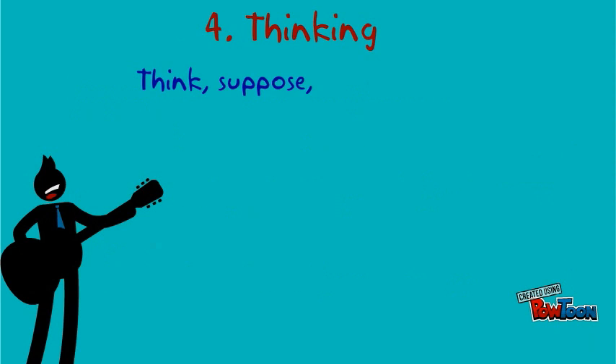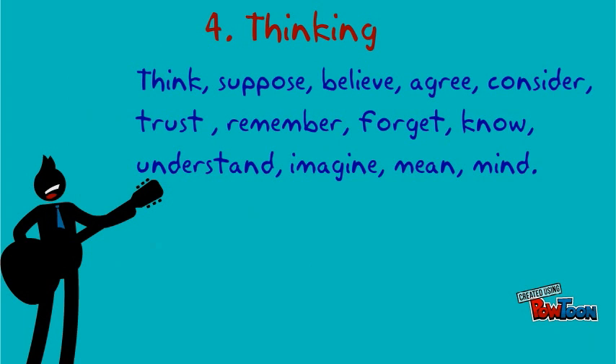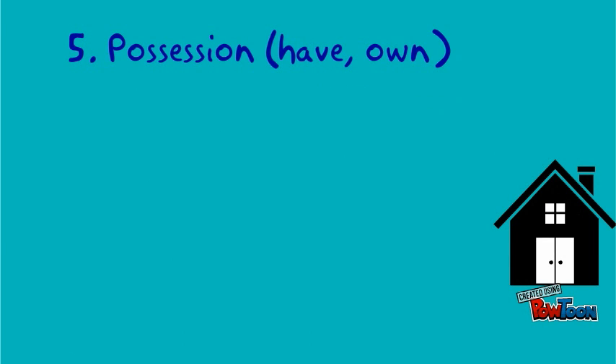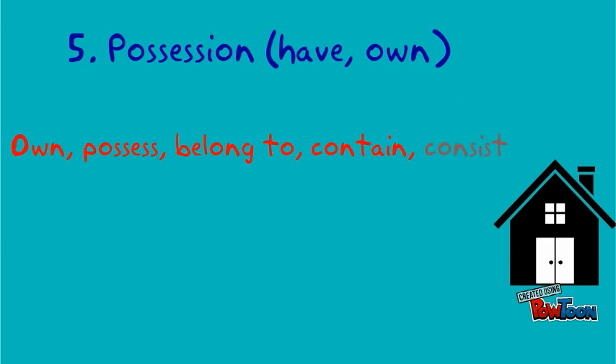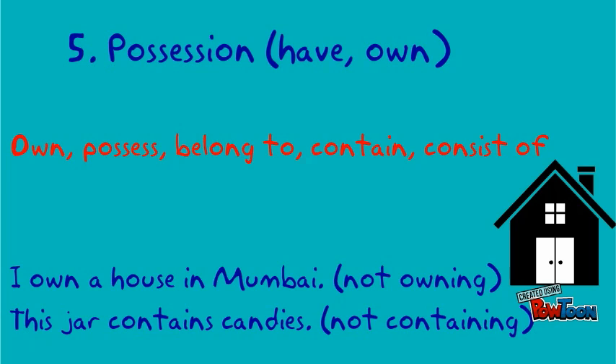Thinking verbs — think, suppose, believe, agree, consider, trust, remember, forget, know, understand, imagine, mean, mind — are not used in continuous form. Examples: I think this is the right answer, not thinking. I trust your judgment, not trusting. Possession verbs: have, own. Examples: I own a house in Mumbai, not owning. This jar contains candies, not containing.